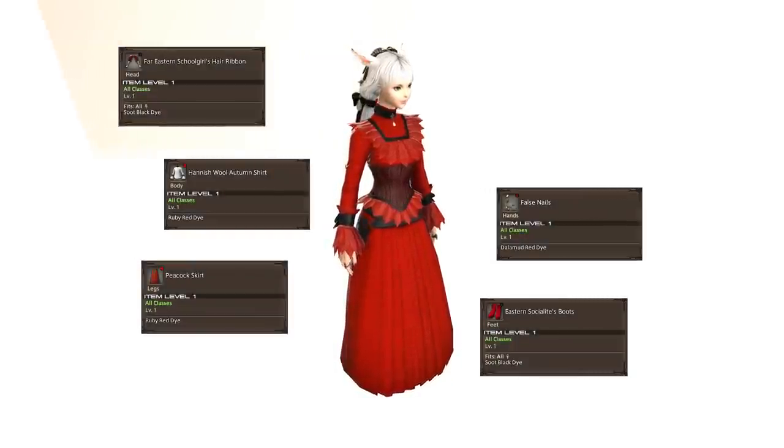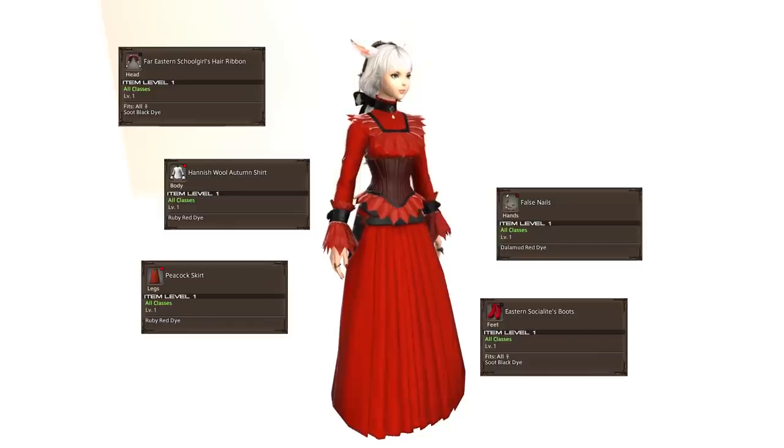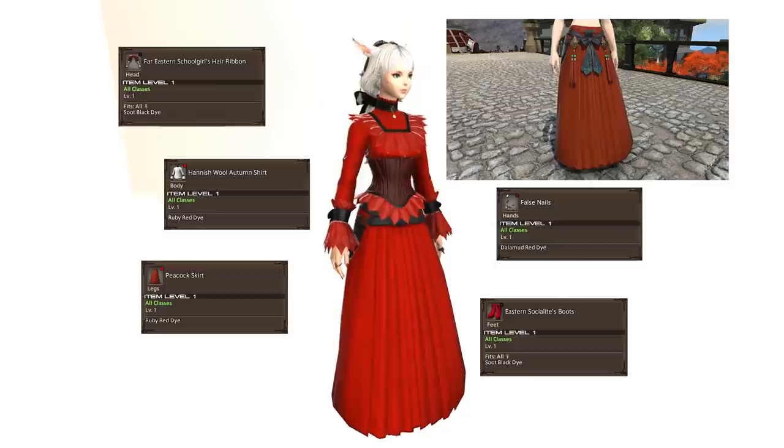The skirt is actually a long and slightly basic looking thing, but usually has quite elaborate details on the front. You will note that the Hanish wool autumn shirt I chose here has actually removed the ribbon and many other details from the skirt itself, so it does actually have layers built into it that can be removed by equipping certain items. We've seen this on many other items in the game, but it's nice to see that there are more like that.